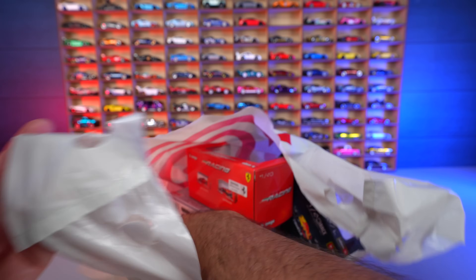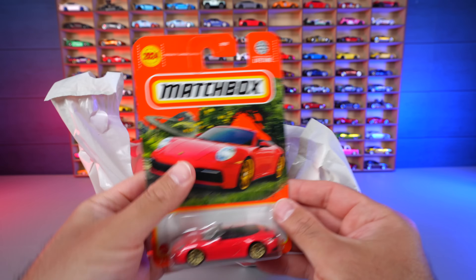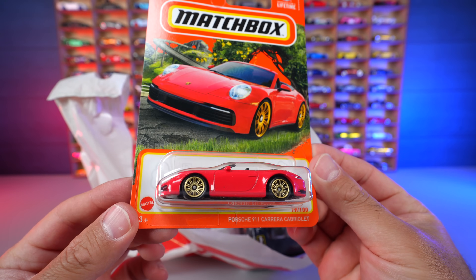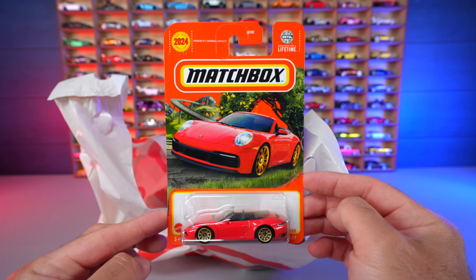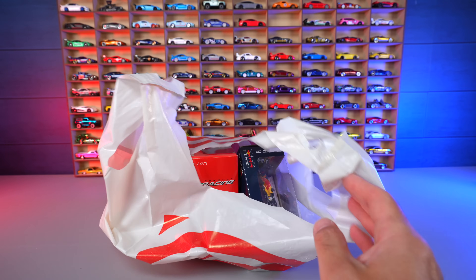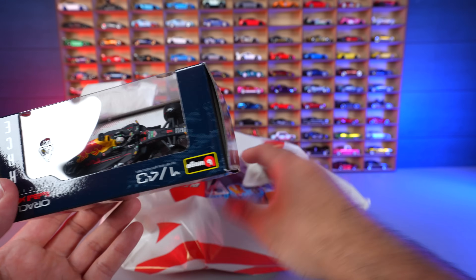We've got another Porsche — a 911 Cabriolet. That one's really cool, I really like the design on that card. I think they've done a great job with it.